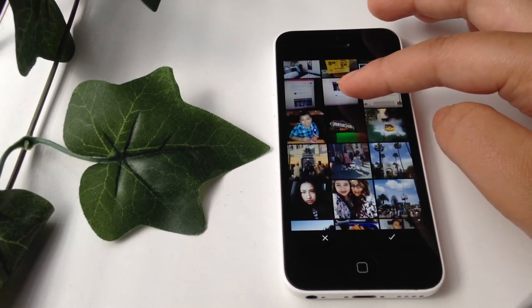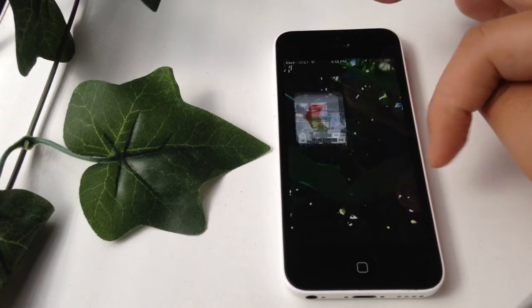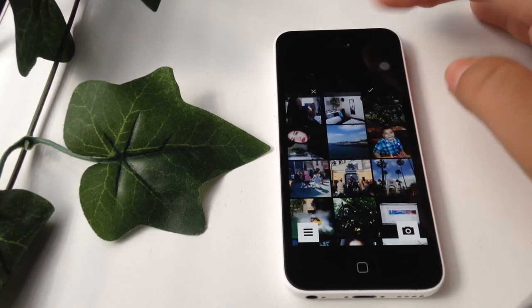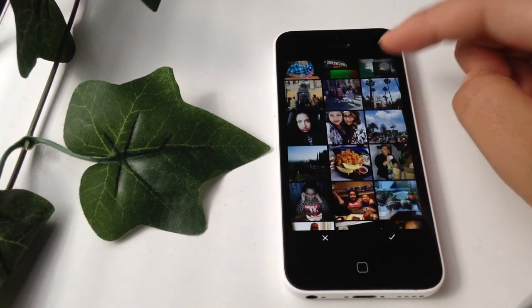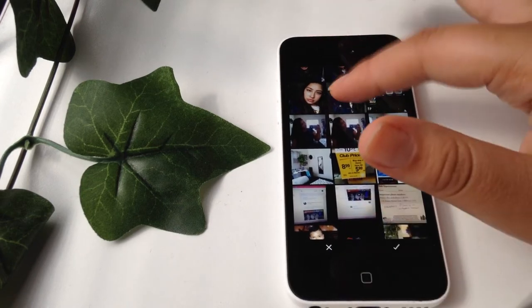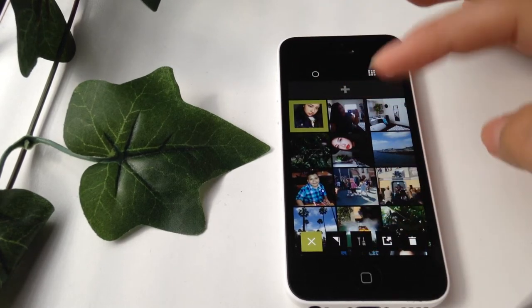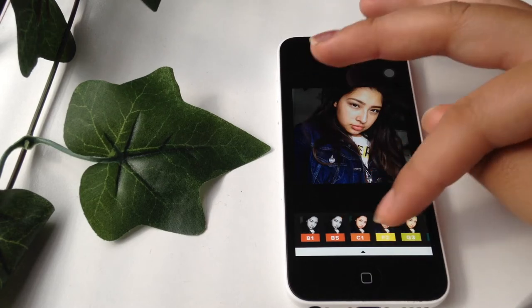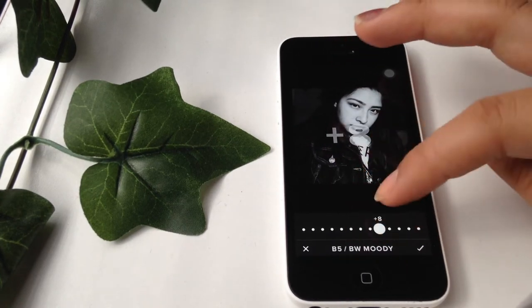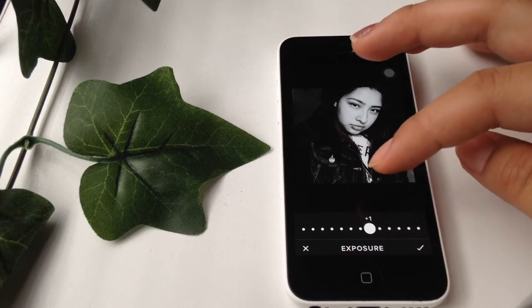Let me just get a random picture in VSCO Cam. I'll just choose this picture — I imported it right here. Don't mind it, it's not the best picture, I just chose it randomly. So if I was going to do black and white, I would choose it and just turn it down to about eight.